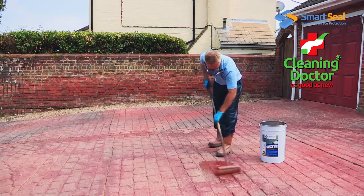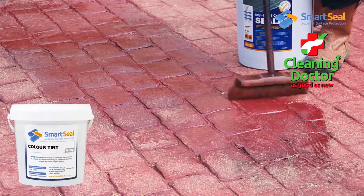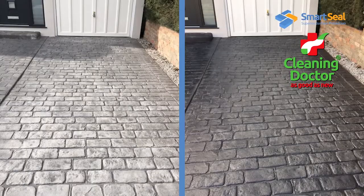Your local SmartSeal agent can also supply a range of tinted sealers to restore faded colours on imprinted concrete and roof tiles, giving your surface that brand new look once again.